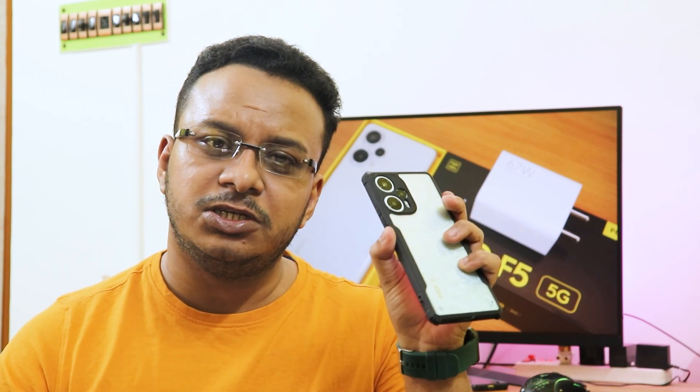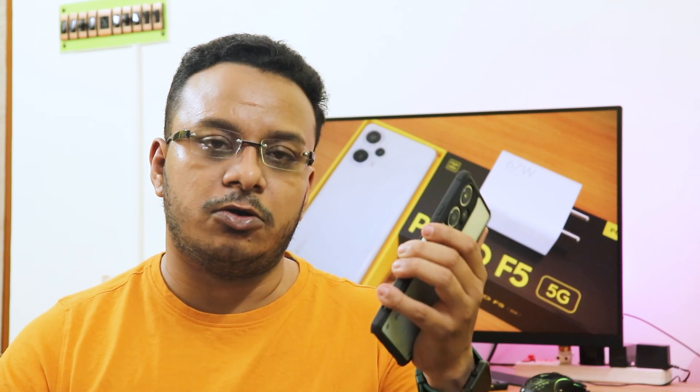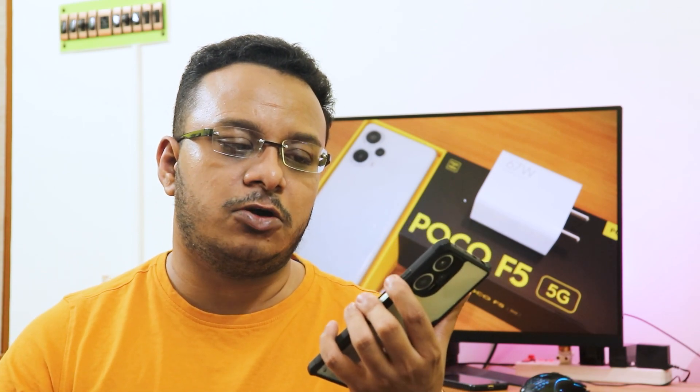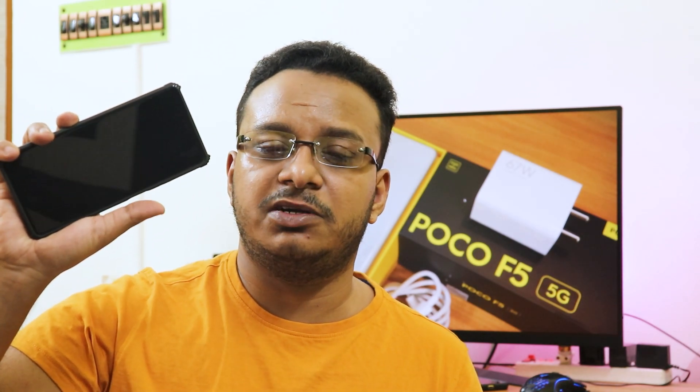The power button on my unit is a little mushy — when you tap it in the middle it's pretty tactile, but on the bottom or top it feels a little mushy. The volume rockers are solid and feel awesome — very tactile. The fingerprint scanner here is really fast, no problems whatsoever. Just notice how fast it unlocks. My experience with the fingerprint scanner has been amazing — even with a little bit of water on your hand it just unlocks straight away.